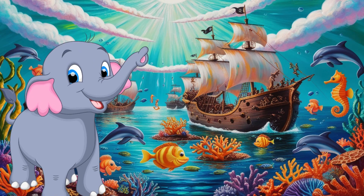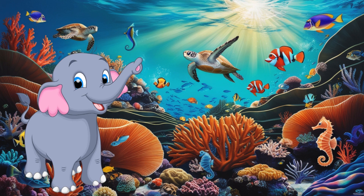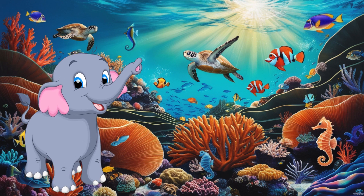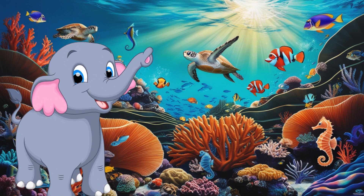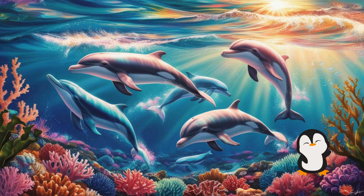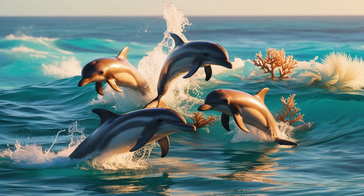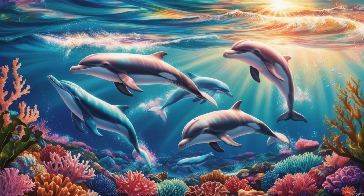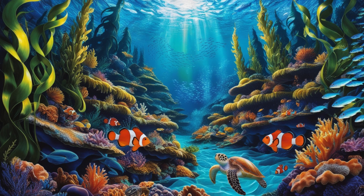Next, let's travel to the ocean. The ocean is a vast, salty sea where many animals live. Can you name some ocean animals? Dolphins and whales. They swim and breathe air just like us. Look at the coral reefs — they are colourful homes for fish like clownfish and sea turtles.